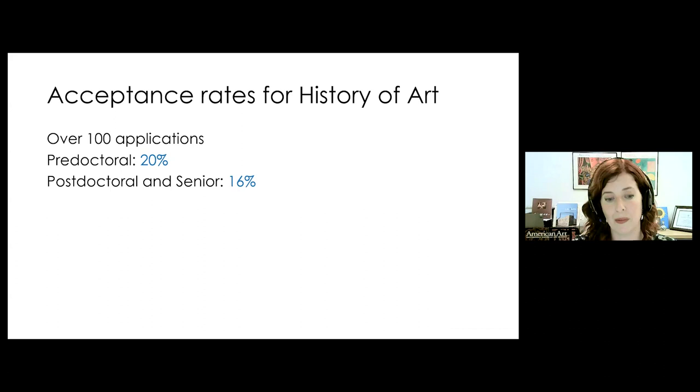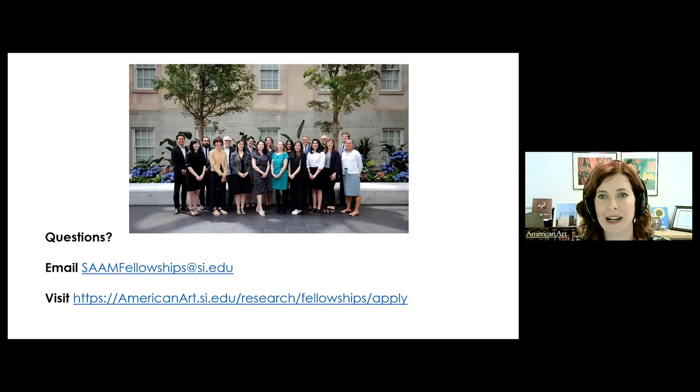I've been talking at you a lot, but I want to thank everyone for your time and attention. I'm putting my email on the screen if you have any follow-up questions, along with our website. Thank you.